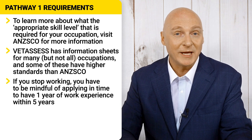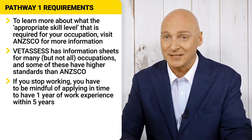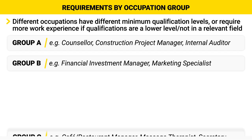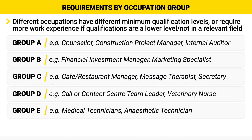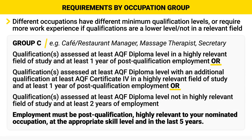Remember, if you have stopped working, the clock is counting down and you must apply within those 5 years, otherwise it's too late. Further requirements for your VetAssess skill assessment will depend upon your occupation. General occupations are divided into 6 groups: A, B, C, D, E and F. We won't go through all the requirements of each group as that will be guaranteed to put you to sleep. You can find a link to that document which outlines them all in the description below. For now, let's just take a look at Group C as an example.